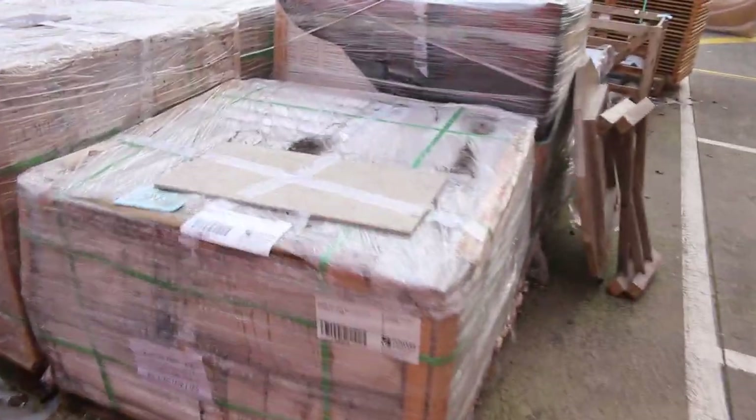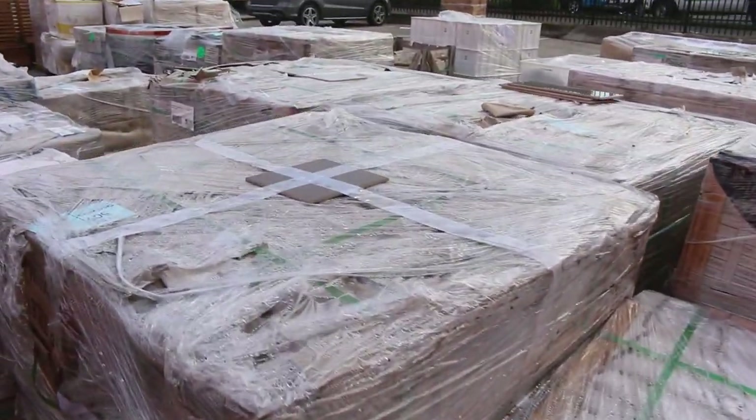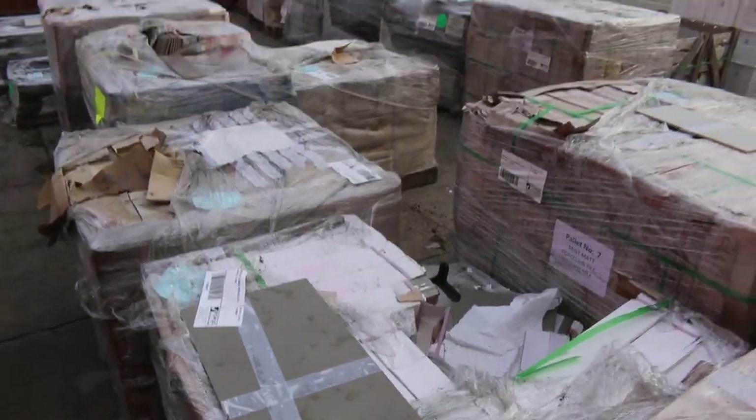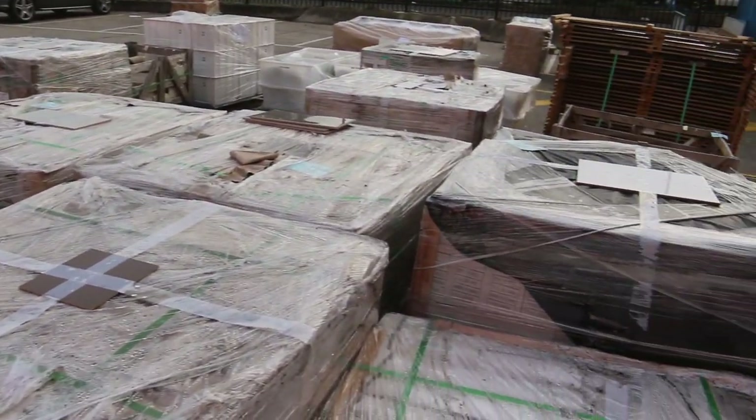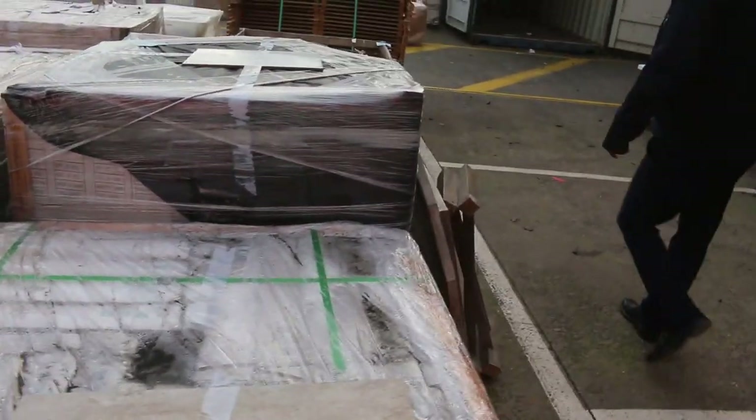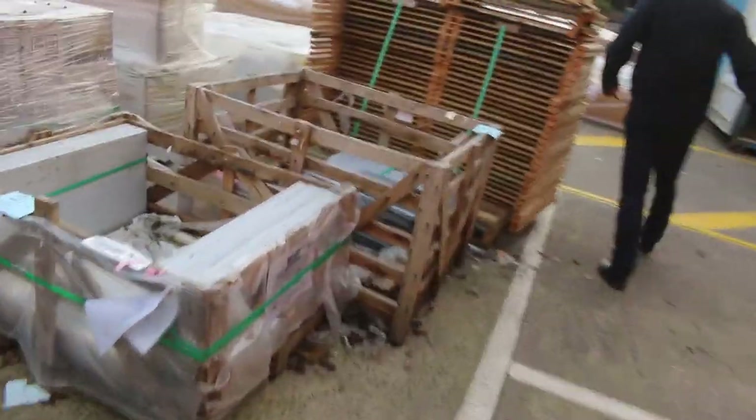Out here we've got plenty of ceramic tiles still — between $2 and $5 a square metre on most of this stuff. Some really nice bargains — you've just got to fossick through and have a look. You take the whole pallet, so if it's a 50 square metre pallet at $2 a metre, it's going to be $100 for the whole pallet.